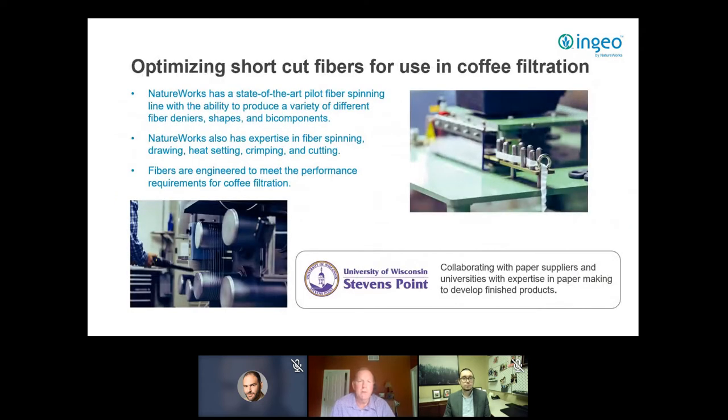At NatureWorks we have a state-of-the-art pilot fiber spinning line capable of producing many different materials — various fiber deniers, shapes, bicomponents, etc. We have significant in-house experience spinning and drawing fibers going back to the mid-1990s. However, we are not paper manufacturers, so we typically collaborate with universities and paper suppliers to help develop products that actually reach the market.